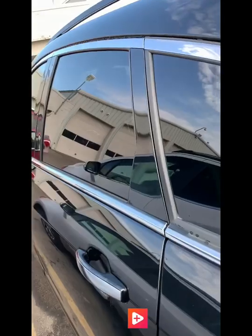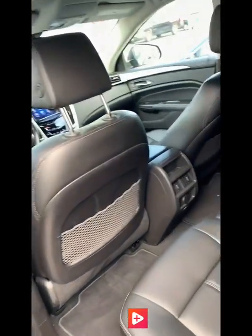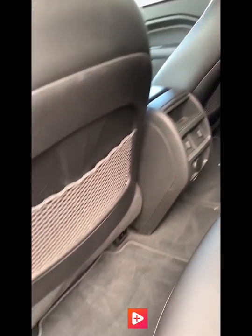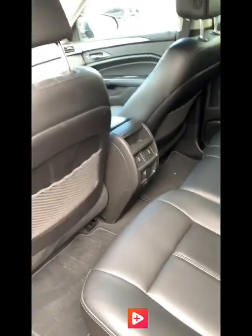Around the side we'll hop in the back here and have a look. Nice black leather interior, very crisp and clean and in awesome shape. The vehicle is quite well kept, as you can see it's in really good shape.